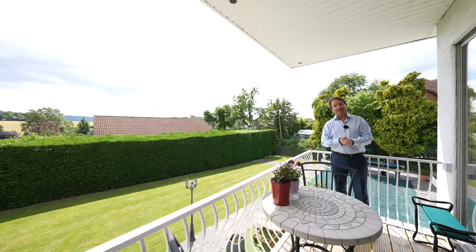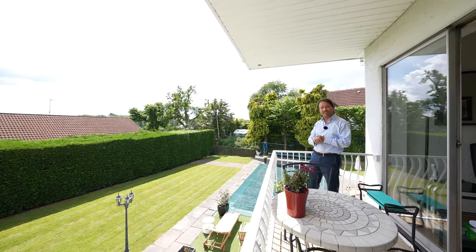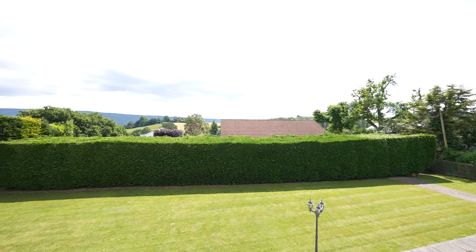Accessed off the second reception room is this wonderful balcony area enjoying a south-westerly aspect with far-reaching countryside views as well as overlooking the swimming pool.